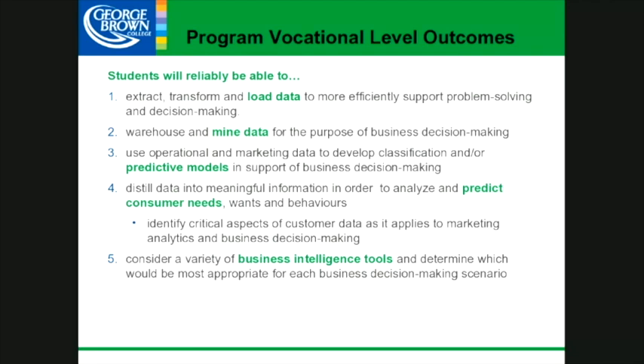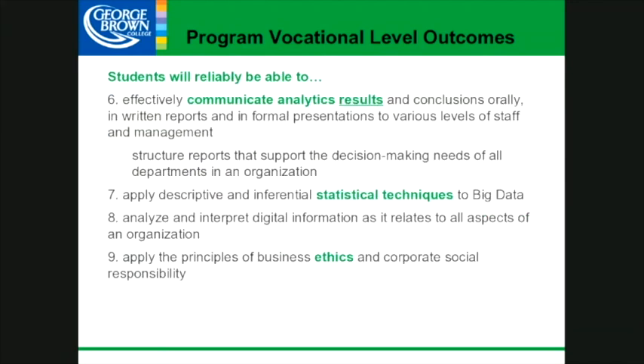Here's a slide showing some of the vocational level outcomes for our program — you can read the slide to see what this program focuses on and what we expect graduates to do. George Brown College wrote these outcomes for the Ministry of Colleges and Universities, and all other schools have to follow these vocational level outcomes that we actually wrote ourselves. It was a team of people here at George Brown College that created this for all of Ontario.